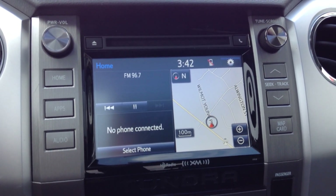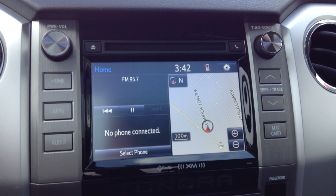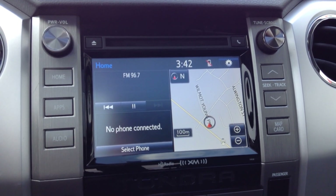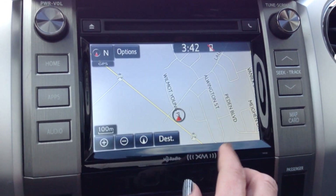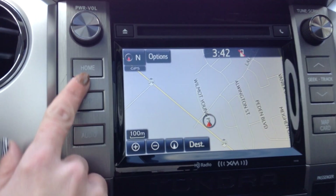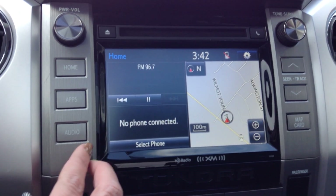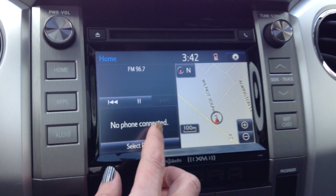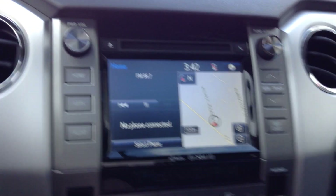It has AM, FM, CD player, and is Bluetooth and MP3 compatible. You get a 3-month subscription to satellite radio, and this also includes navigation. You can customize the home screen with two or three panels and decide what you want in each one. This is also where your backup camera is.